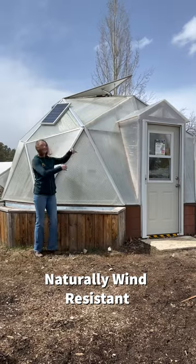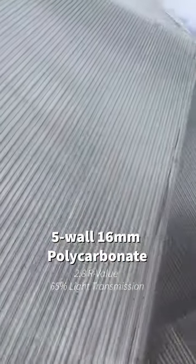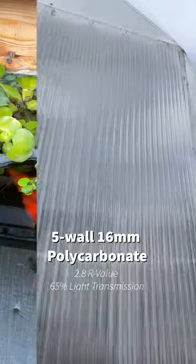The geodesic shape is naturally wind-resistant, not simply for aesthetics, while the five-wall 16mm polycarbonate panels are one of the best greenhouse coverings available on the market.